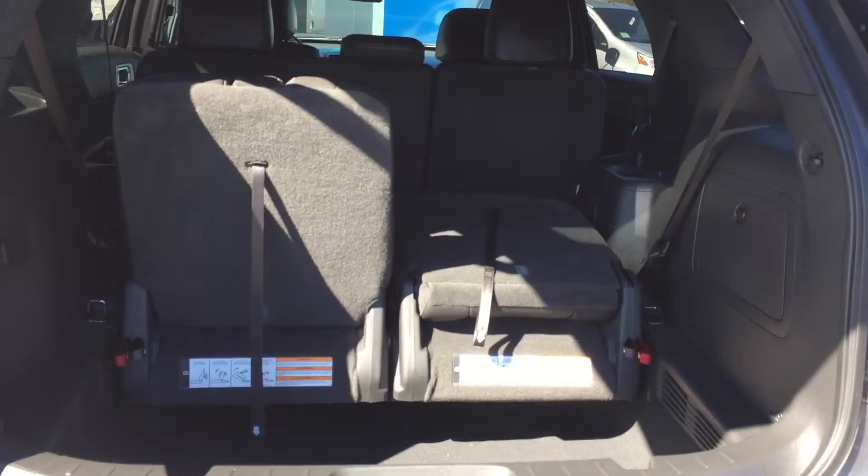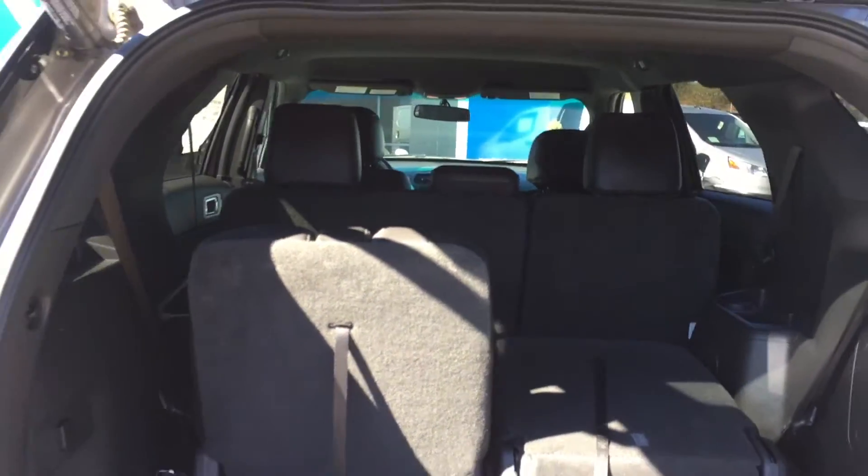Power liftgate, third row, fold, flat, and tumble.